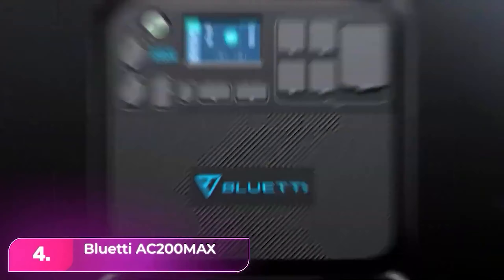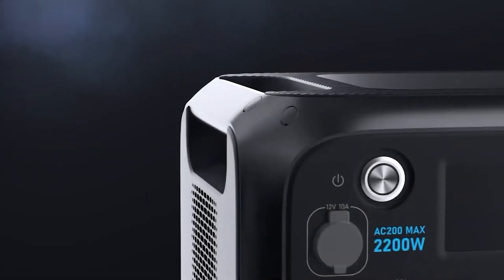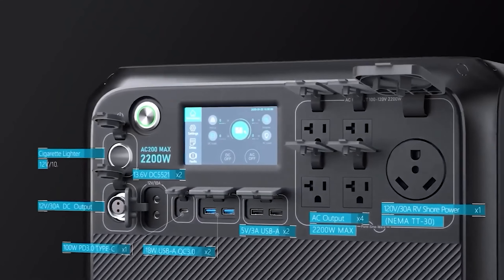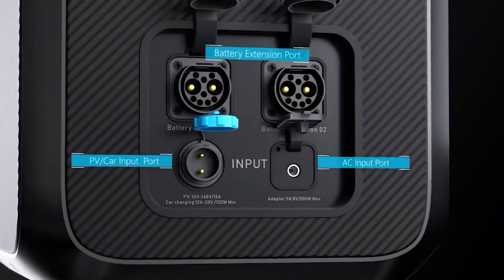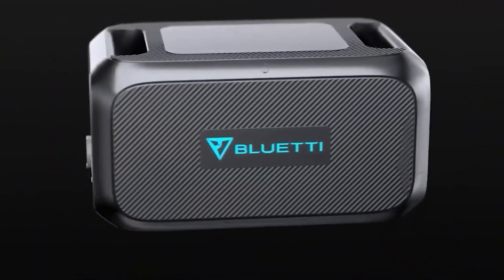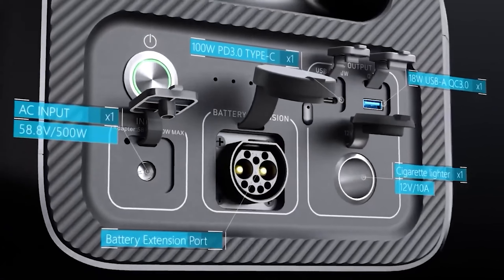Number four, the Bluetti AC200 Max. The Bluetti is a powerful solar generator designed for home backup, enabling off-grid living while keeping appliances running. With a 2,048-watt-hour battery capacity and 2,200-watt power output, it supports everything from refrigerators to travel trailer lights. Its expandable capacity, exceeding 8,000 total watt-hours with additional batteries sold separately, provides peace of mind during outages.